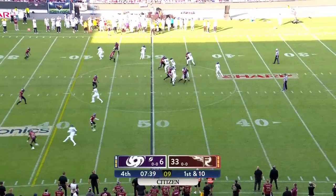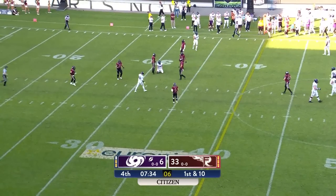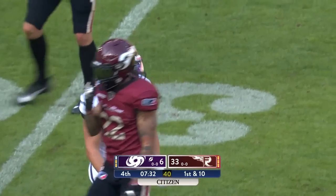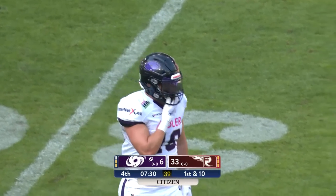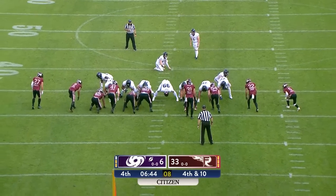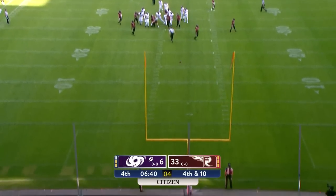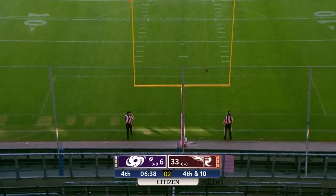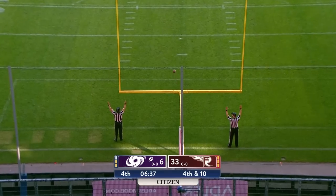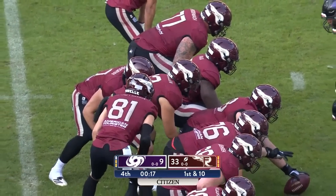Certainly looks as though the Galaxy will lose their third consecutive opener in ELF play. At least they have proven they can bounce back. Is that pass completed over the middle from 50 yards out? Grimler, who missed his extra point attempt earlier — this kick, it's down the middle, off the crossbar, and good.